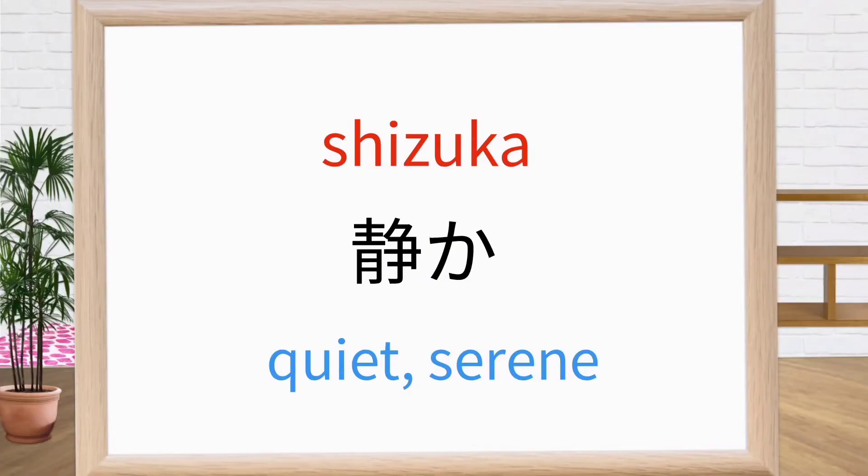This is shizuka. It means quiet, serene. Repeat after me: shizuka. Shizuka. Shizuka. Good.